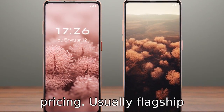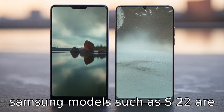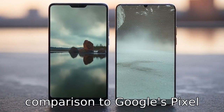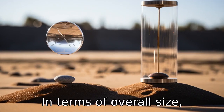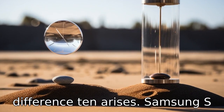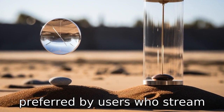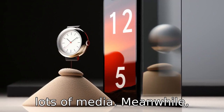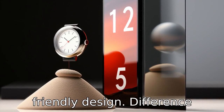Difference nine looks at pricing. Usually flagship Samsung models, such as S22, are expected to be priced higher in comparison to Google's Pixel series, including Pixel 7. In terms of overall size, Difference ten arises. Samsung S22 might lean toward a bigger and wider screen, which is preferred by users who stream lots of media. Meanwhile, Google Pixel 7 might stick to a more compact and hand-friendly design.